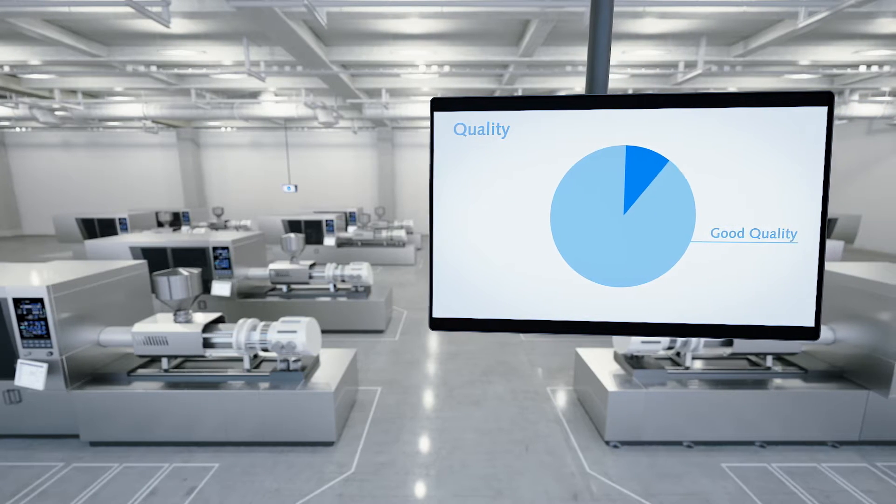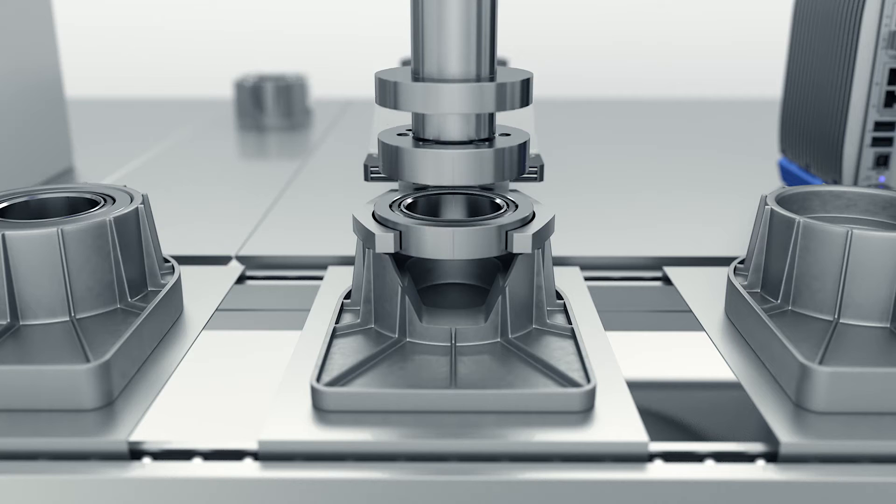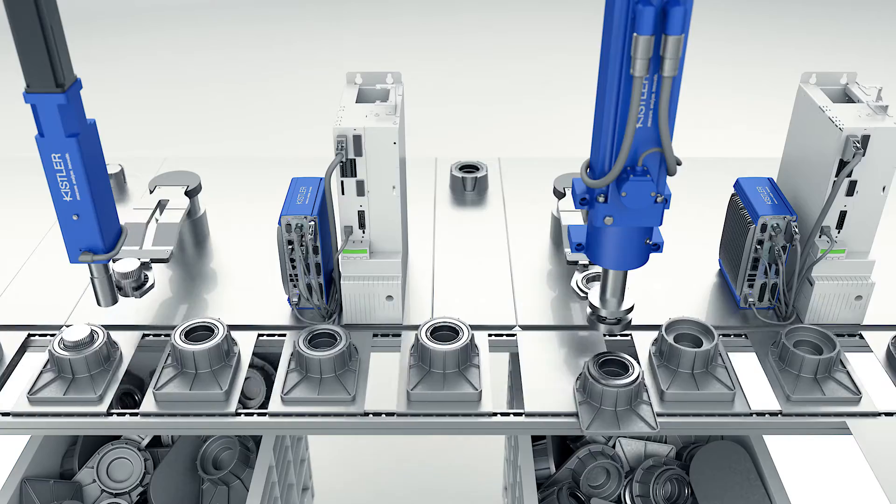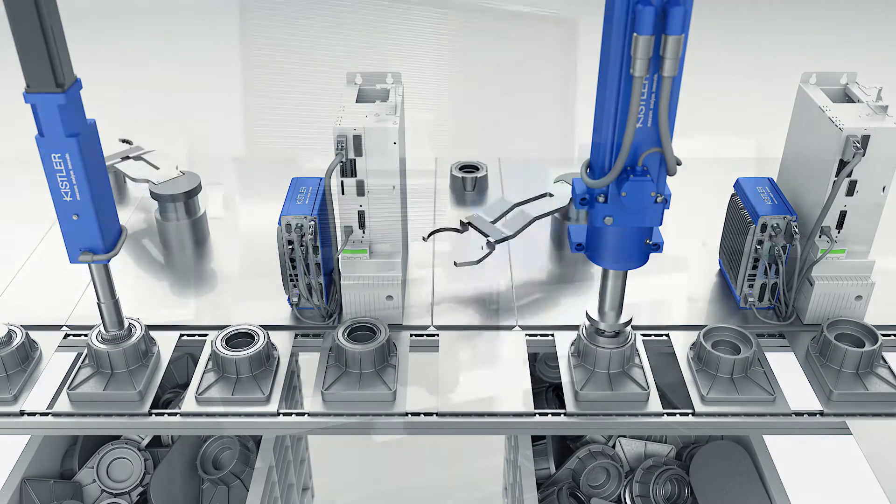By rationalising processes, you benefit from guaranteed, homogeneous quality. Improve the added value of your products, reduce faulty parts and the returns they cause, and enhance your customer satisfaction levels.